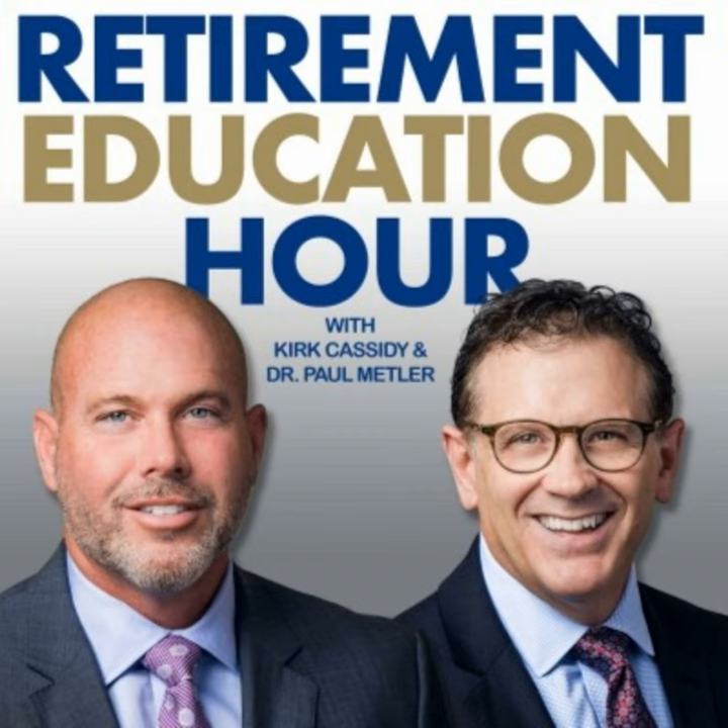Glad you're with us for the Retirement Education Hour. We've been talking about asset allocation with Kirk Cassidy and Dr. Paul Mettler of the Retirement Education Foundation. Register for the foundation's college-level courses on retirement, held at major Michigan universities including the University of Michigan, Eastern Michigan University, Michigan State University, Novi or Troy campus, or Oakland University. You can also watch from home with live streaming. Go to retirementplanningedu.org or call 800-240-8981.